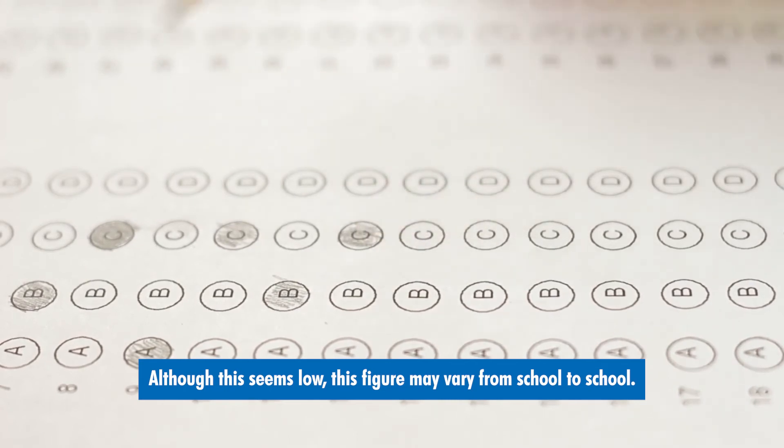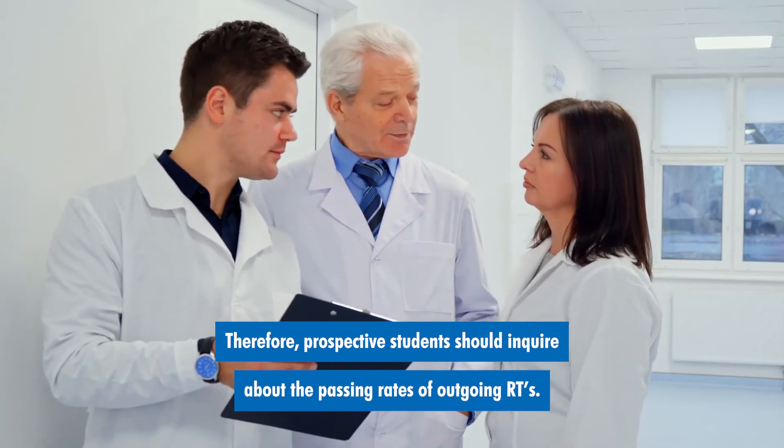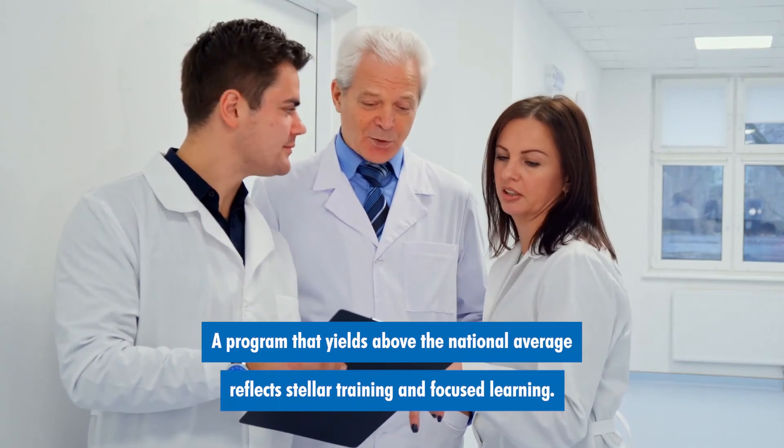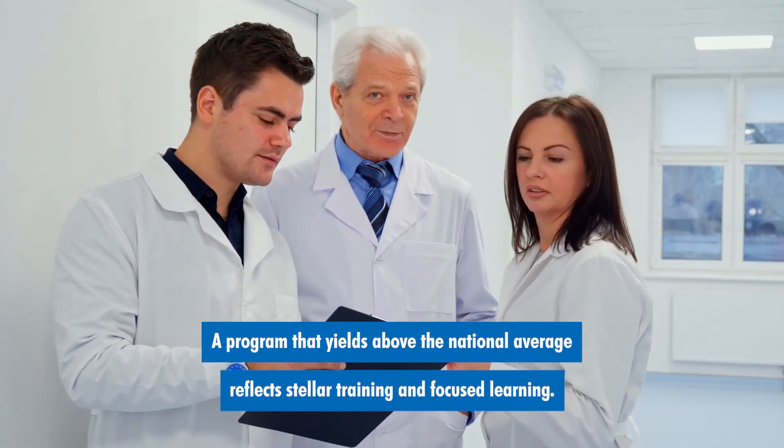Although this seems low, this figure may vary from school to school. Therefore, prospective students should inquire about the passing rates of outgoing RTs. A program that yields above the national average reflects stellar training and focused learning.